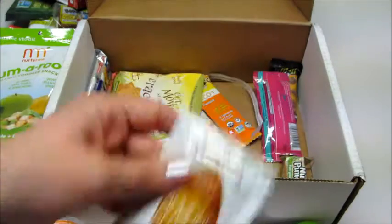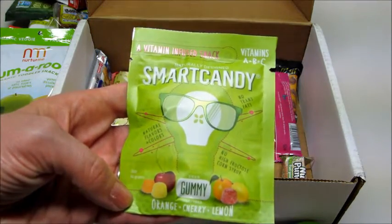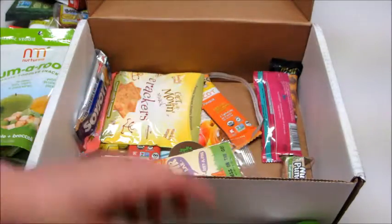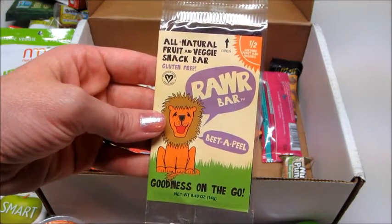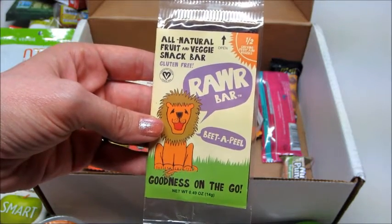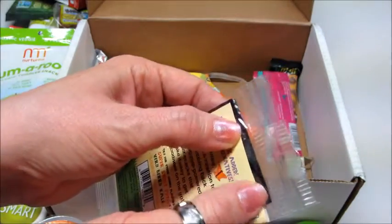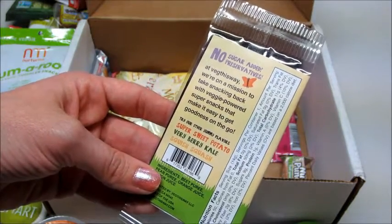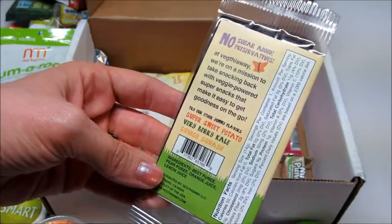That stuff is so good. Here is another one of the Smart Candies — this one is orange, cherry, and lemon. This is an all-natural fruit and veggie snack bar, gluten-free — Beet Appeal, goodness on the go. It's a half serving of fruit and veggies in this strip, so it's just a little fruit strip. It comes in different flavors with no sugar added. This one has beet puree, pear, orange juice, and lemon juice.